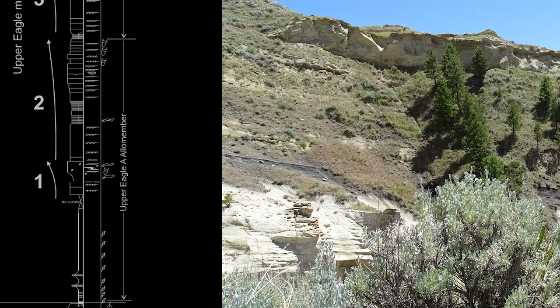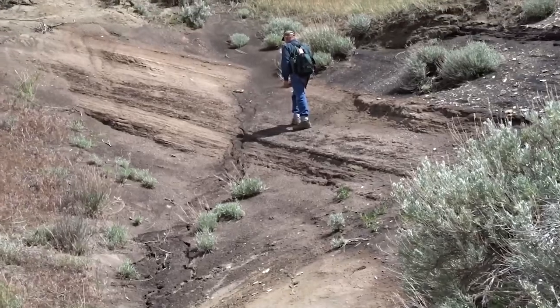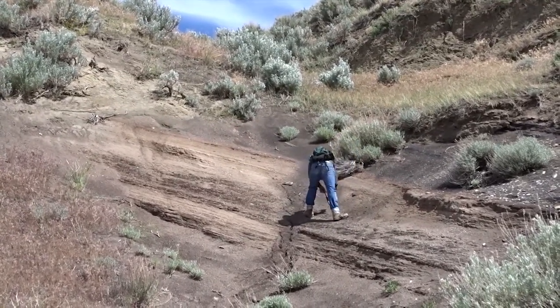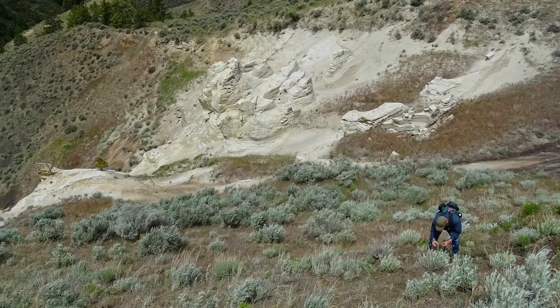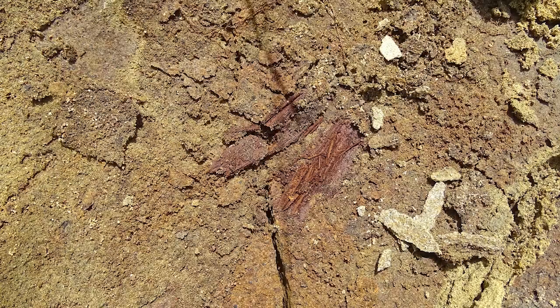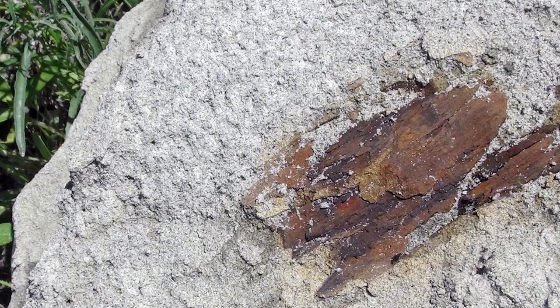Ocean levels dropped. Sediments from rivers, lakes, estuaries, and floodplains accumulated. Looking closely, we can also see fragments of fossil plants from the time that these deposits were laid down. This thinly bedded sandstone appears to be from lake deposits, and even here, portions of plants that lived nearby are fossilized between the layers.